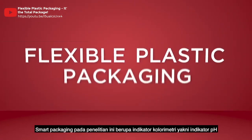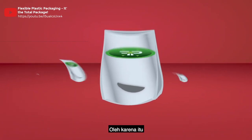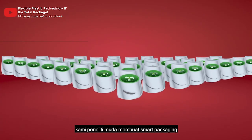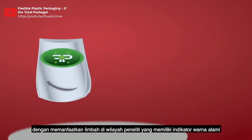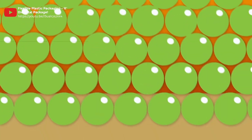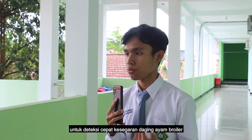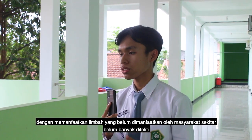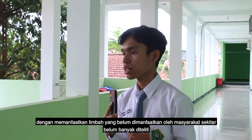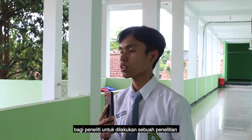Smart packaging in this study is a colorimetric indicator, namely a pH indicator. Therefore, we as young researchers make smart packaging by utilizing waste from the research area that has a natural color indicator. Research on making smart packaging for the detection of freshness using untapped local waste is a novel topic, making it an interesting subject to investigate.